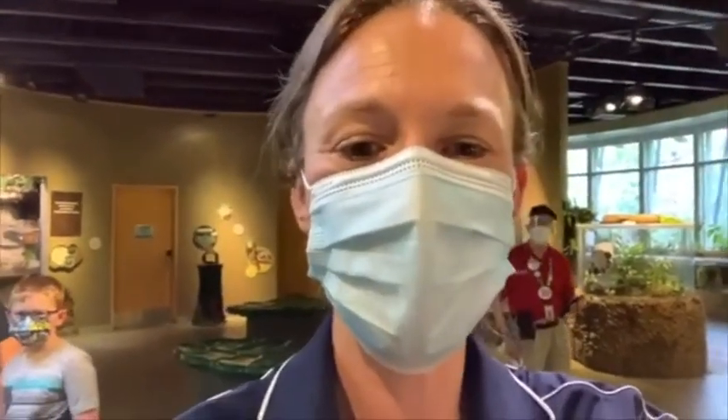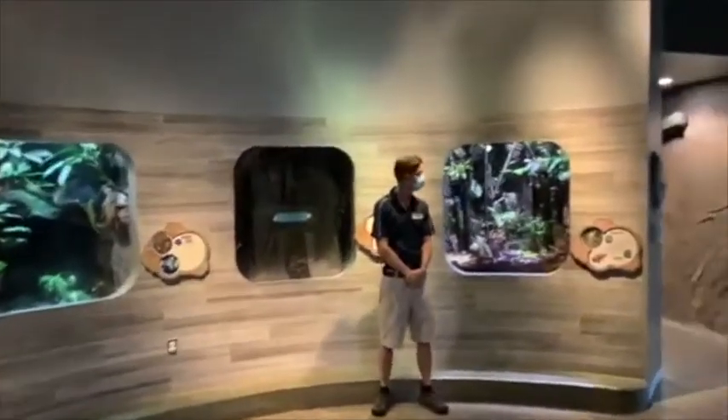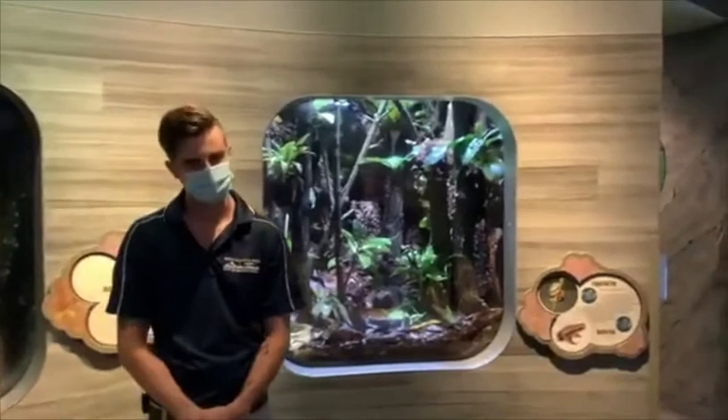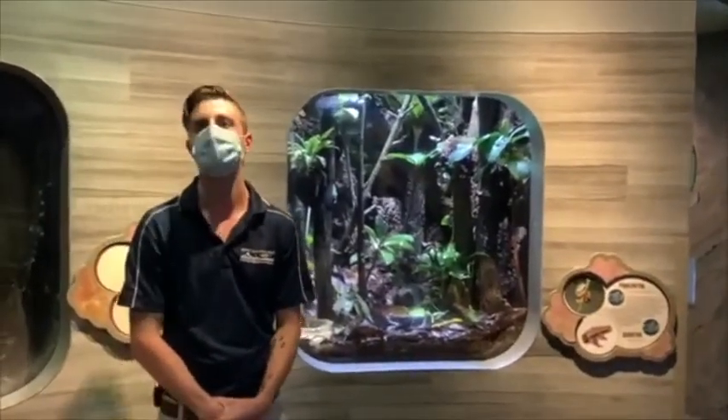Let's take a quick walk over here — this is Ryan. Good morning everybody. Ryan is one of the amphibian zookeepers, so he is responsible for the care of many of the amphibians that are here in the National Amphibian Conservation Center.